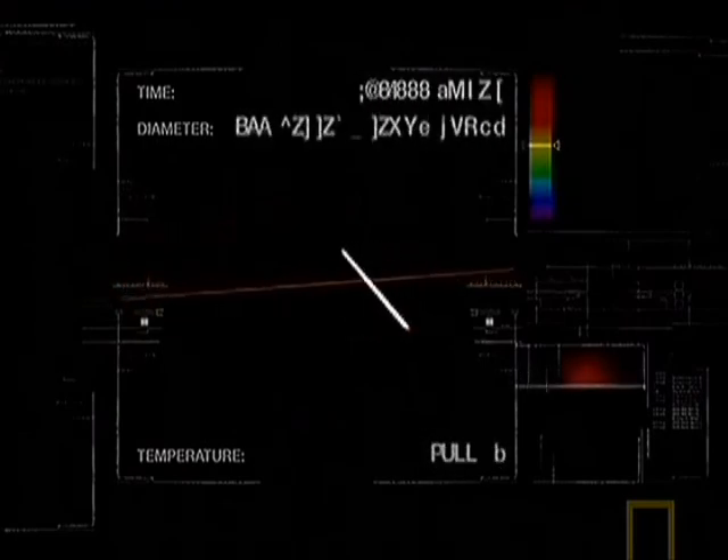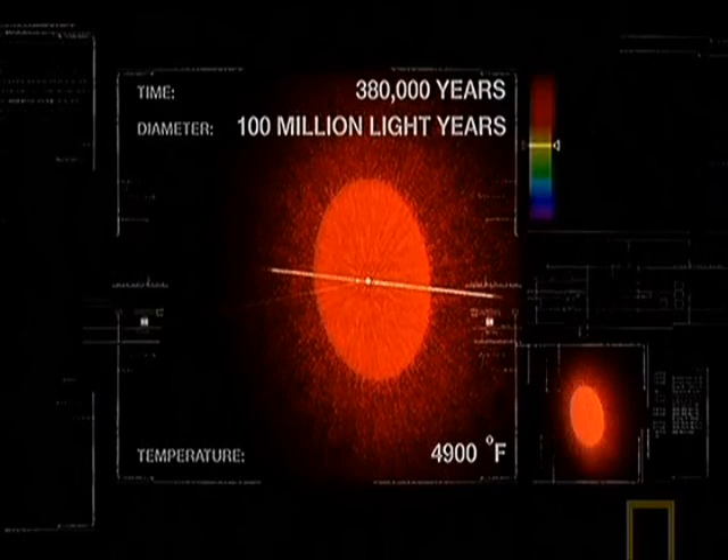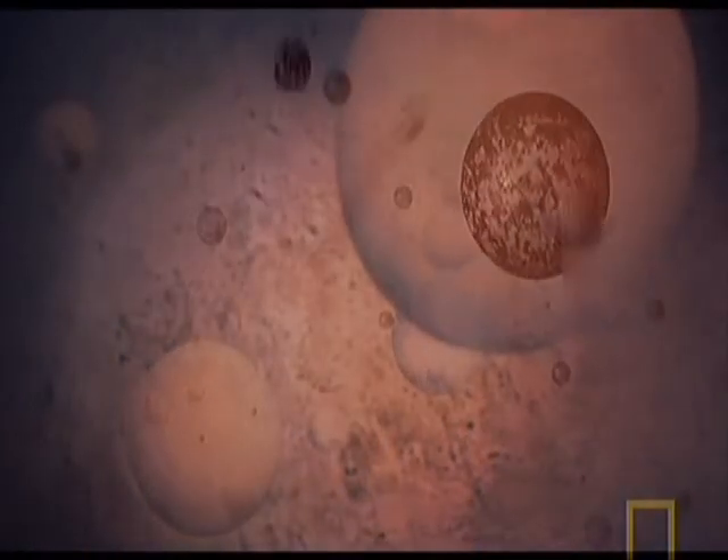380,000 years after the Big Bang, the universe had expanded to the size of the Milky Way. It had cooled from billions of degrees Fahrenheit to a few thousand. As it cooled, the electrons slowed down, and the universe was now ready to make its first true elements.